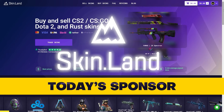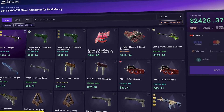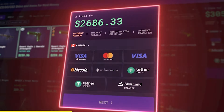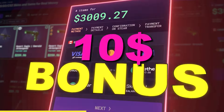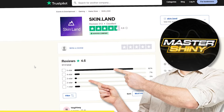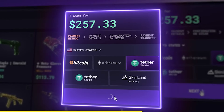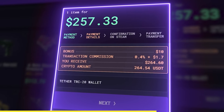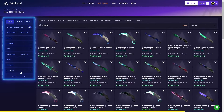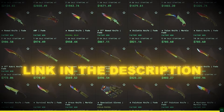Skinland is today's sponsor and they're giving you a $10 bonus with code MasterShiny just to try them out. They're my go-to selling spot with the highest rate for sellers and it's super easy to use. They're currently the best option, paying over 100% when you use that $10 bonus. They're super trusted — it took me just about two minutes to get my over $200 from an Emerald Dragon and Gander. They've got tons of different payout options and a super low fee buyer's marketplace, tons of deals cheaper than Steam. This deal won't last forever, so check them out today with that top link in the description.